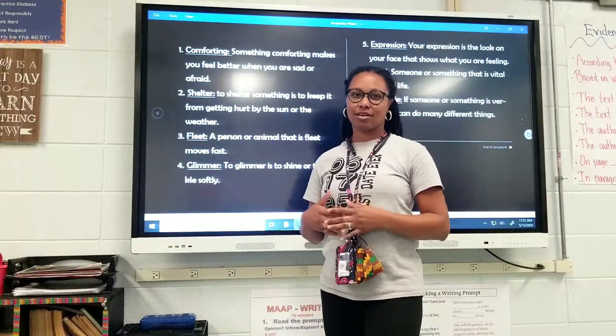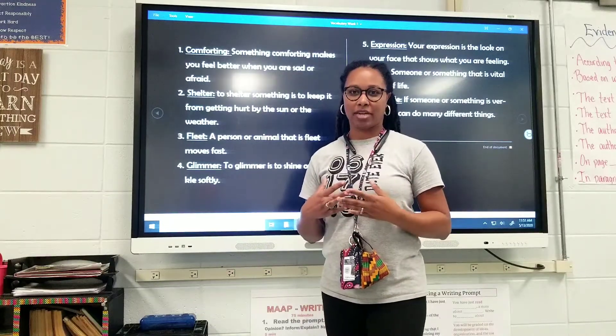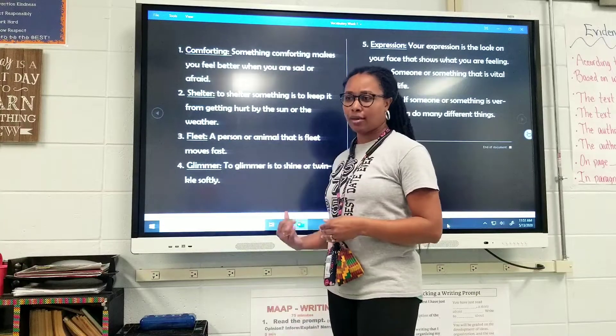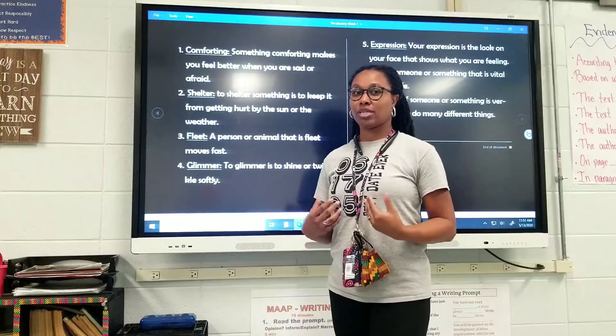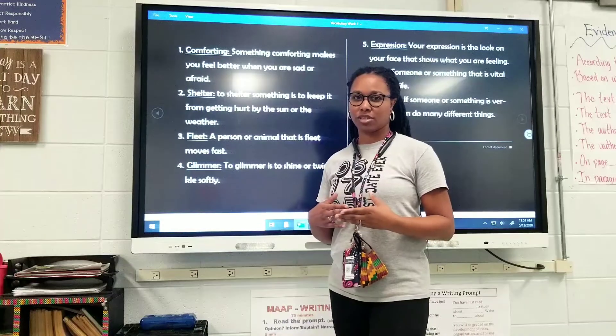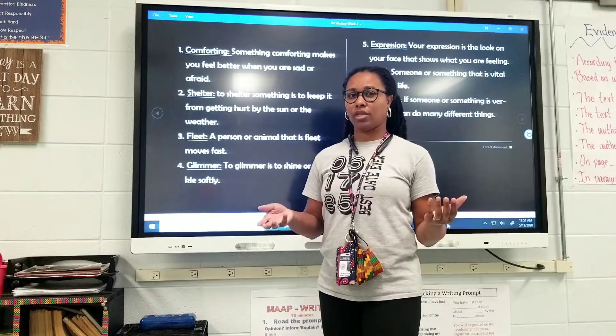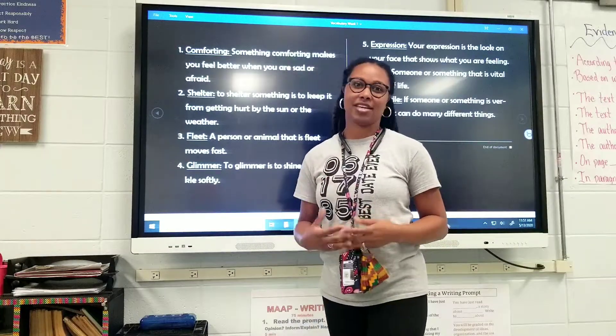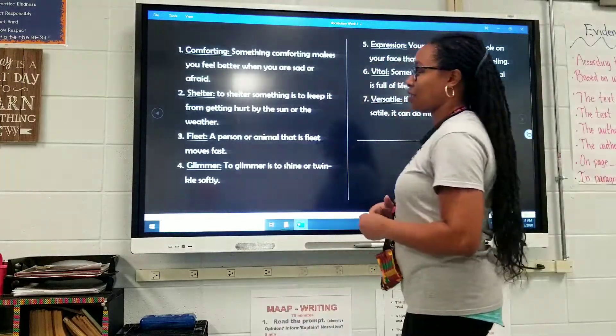Hey, my name is Christina Conner. I'm a second grade teacher here at Bel Air Elementary. Today, we're going to dive into some vocabulary. We're going to use hand motions and moves to learn the vocabulary words. In my class, this is something we like to call edudance. The kids really get into it and they love it. And it's a great way of learning new words.